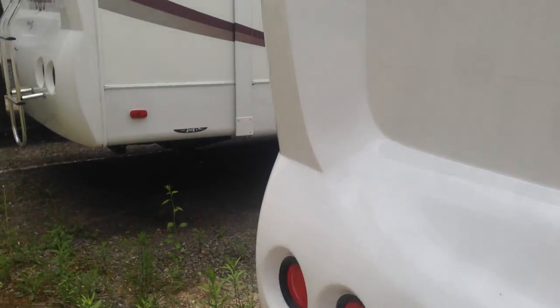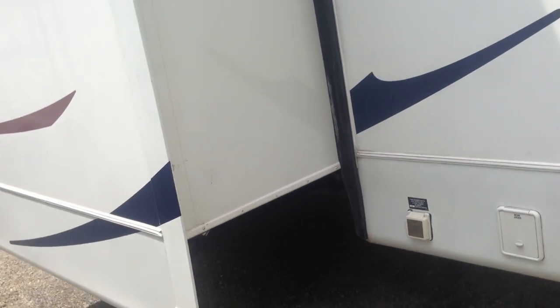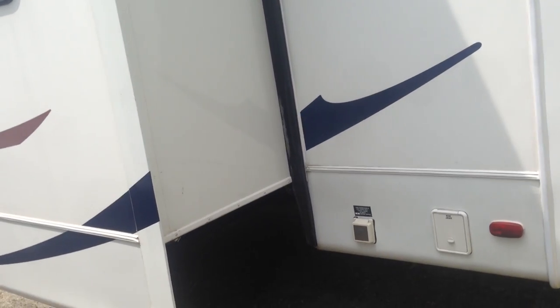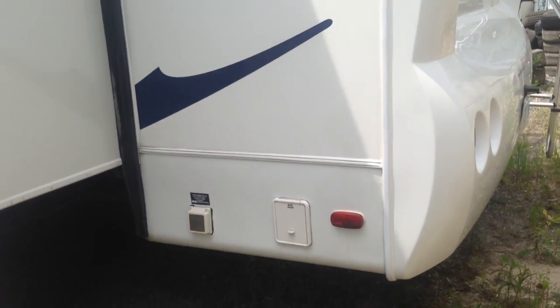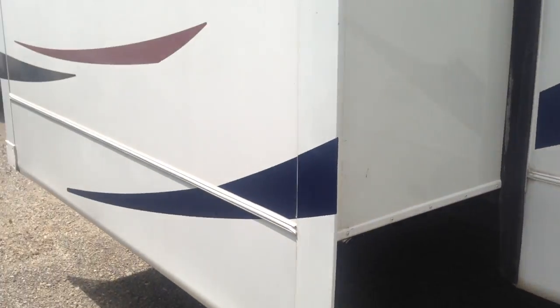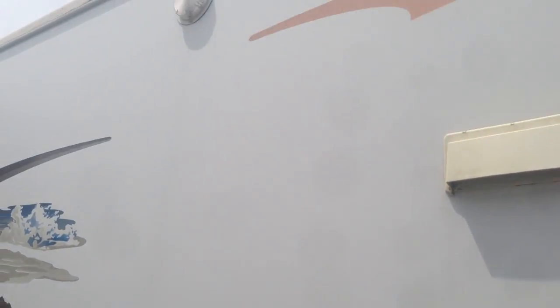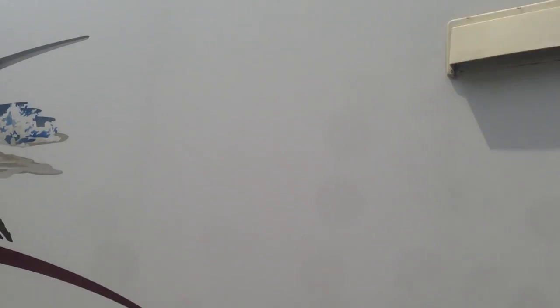Up on the roof, everything's been maintained very well, and I have the Kingdome satellite for the Bell ExpressVu satellite system. At the back of the coach we've got the rear jacks that are electric. We have a 50 amp connection. And going towards the front, you've got the alloy rims and what they call scare lights on the front and the back of the coach.